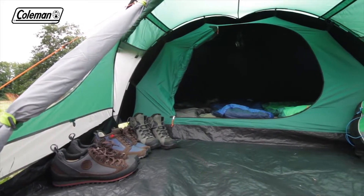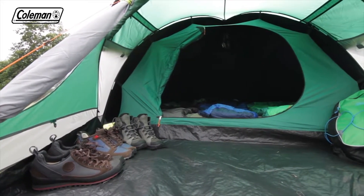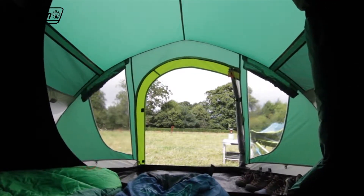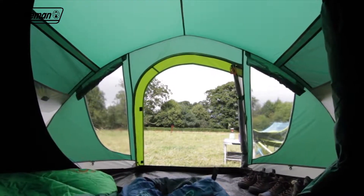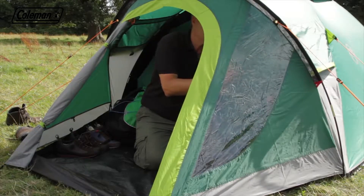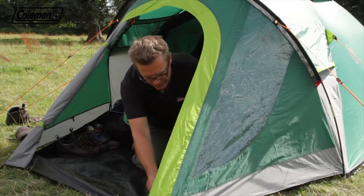Comfortable and convenient, the Kentmere boasts optimum head height thanks to its peaked porch and dome structure. Its spacious porch is ideal for storing boots and camping equipment, and the windows with covers offer the option of natural light or privacy.